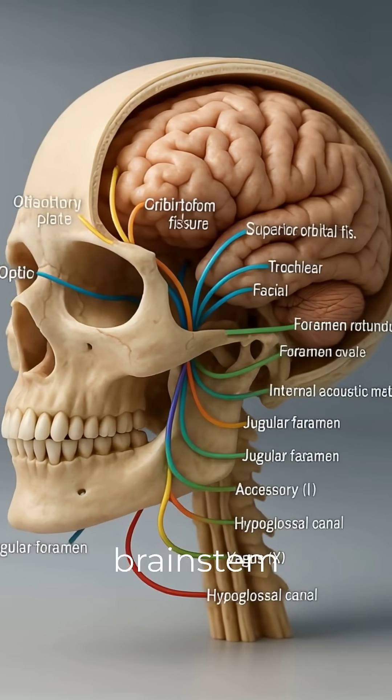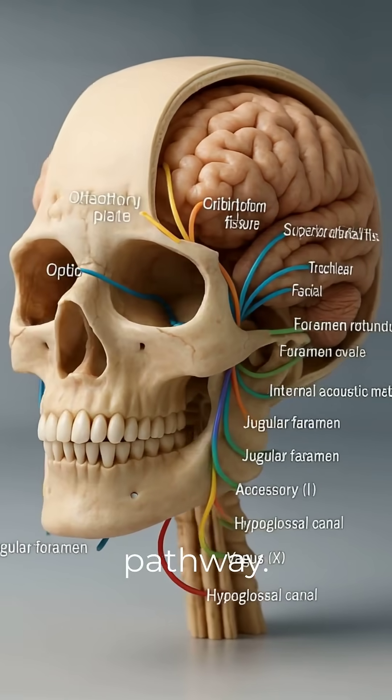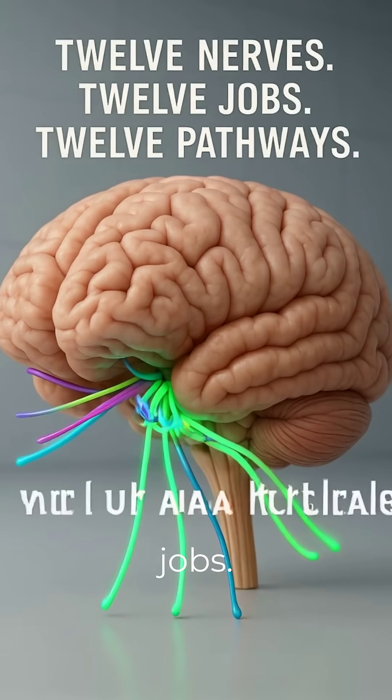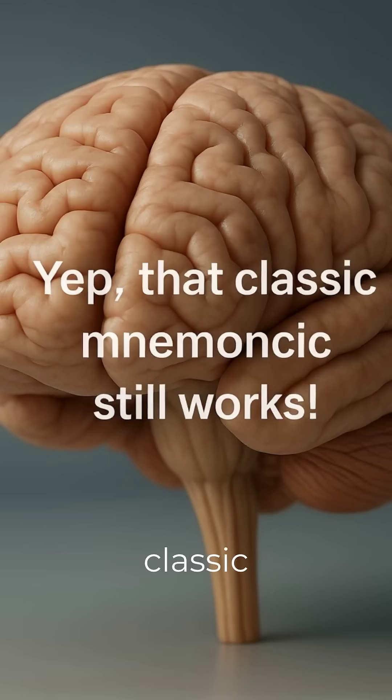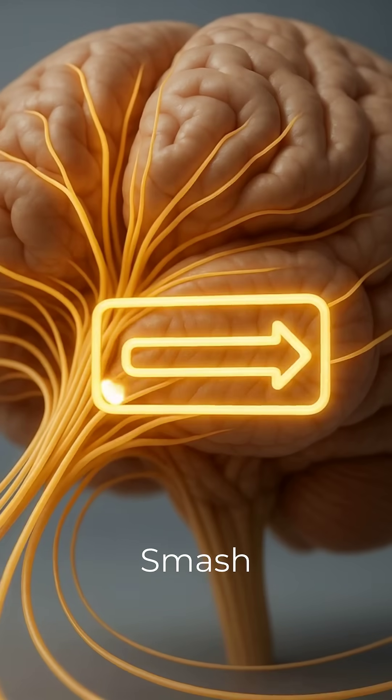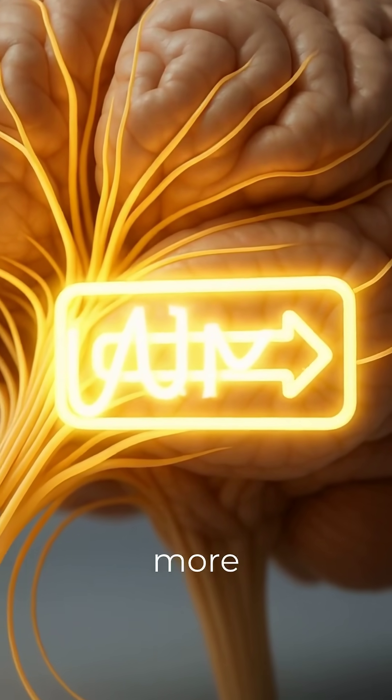Each exits the brainstem and follows a precise bony pathway. 12 nerves, 12 jobs, 12 pathways. And remember — Oh, Oh, Oh, to touch and feel. Yep, that classic mnemonic still works. Smash that follow and keep your brain wired for more 3D med magic.